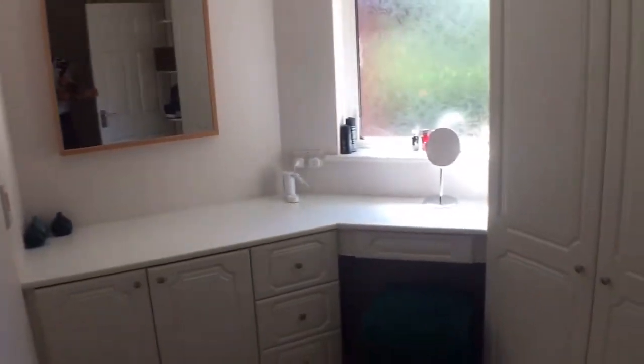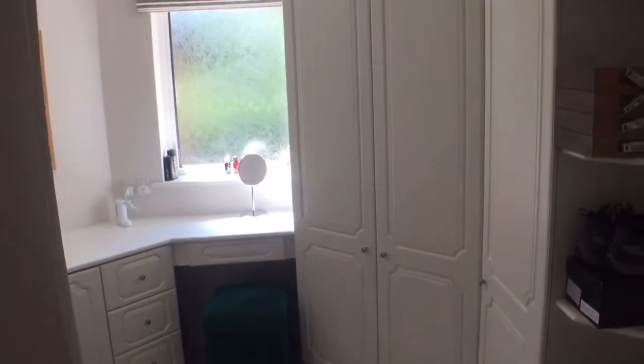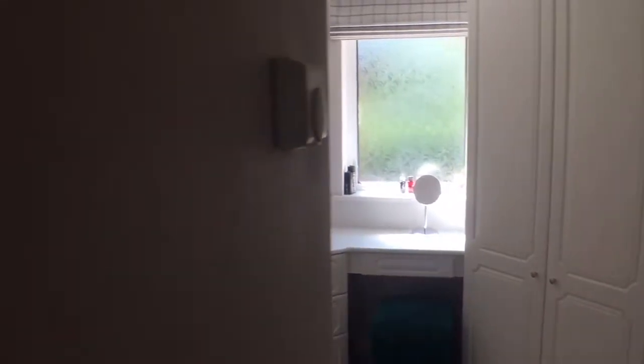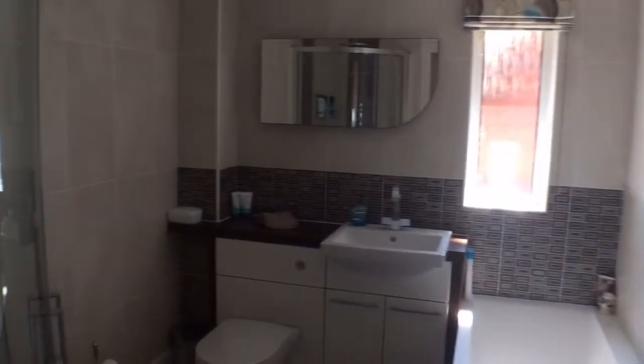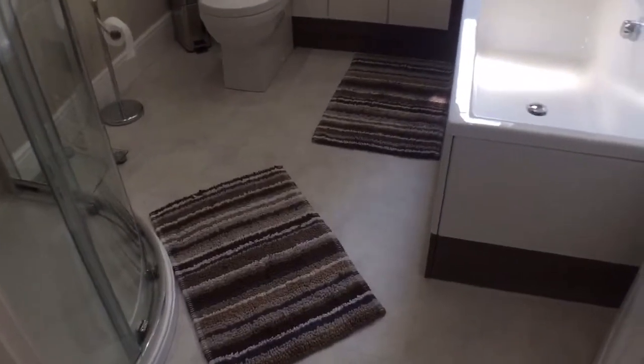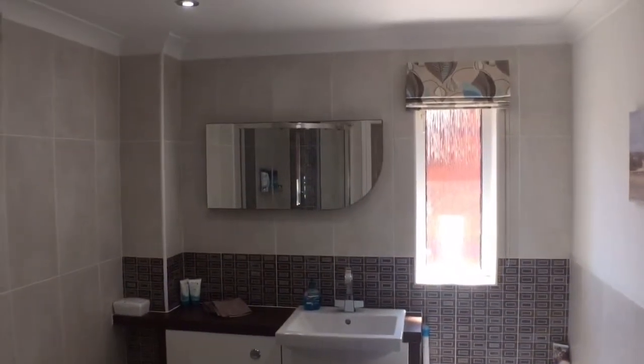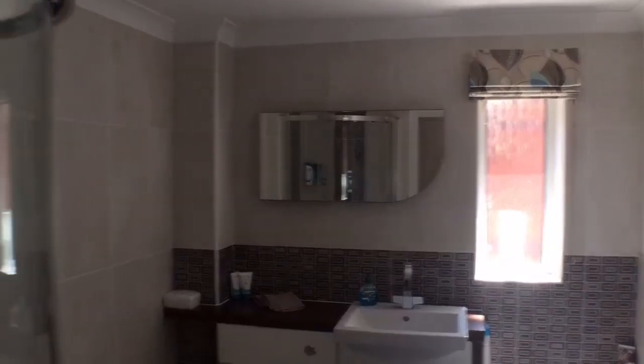The principal bedroom is where we head first. That then has a dressing room area, built-in wardrobes and shelving, and then this beautifully refitted en-suite with shower and separate bathroom. As we spin round, you'll see there's a built-in wardrobe here as well — almost a walk-in wardrobe — offering additional integral wardrobe space.